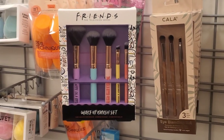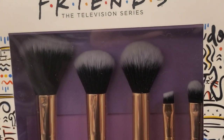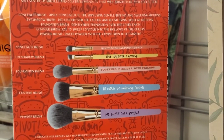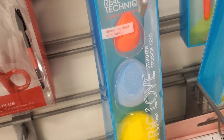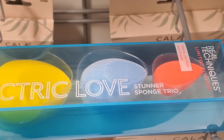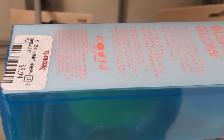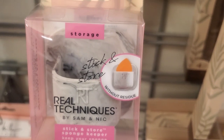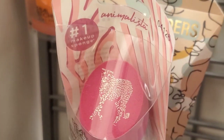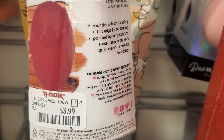Then they had this new brush set — very pretty, five different brushes included — from the Friends TV series collection. I don't know this brand but here for $9.99, and on the back you can see what brushes you're getting. Also they had this Real Techniques set — three different sponges included, I really love their sponges — limited edition from their Electric Love collection, for only $5.99. Amazing price. They also had this little holder for beauty sponges from Real Techniques for $2.99, and also this one from their animal collection for only $3.99.